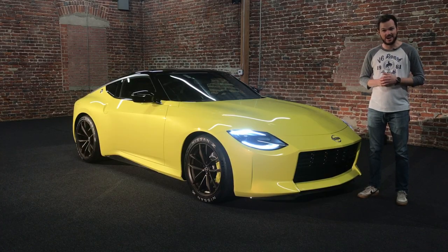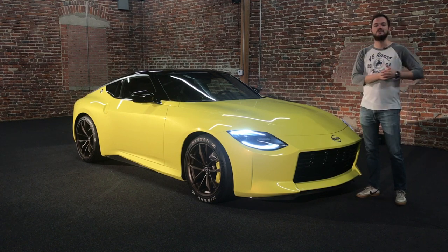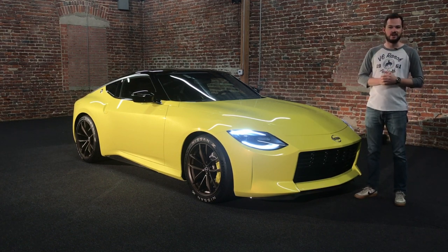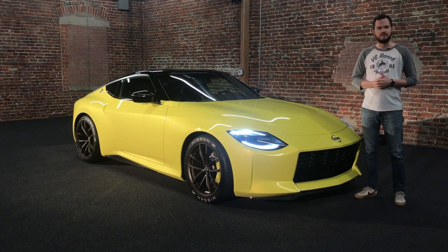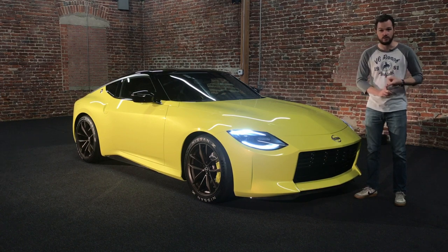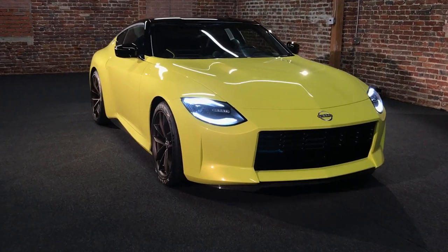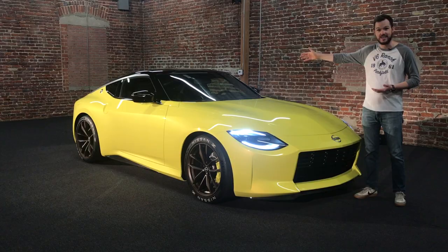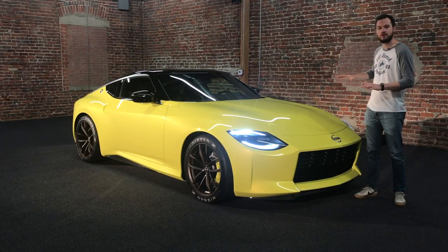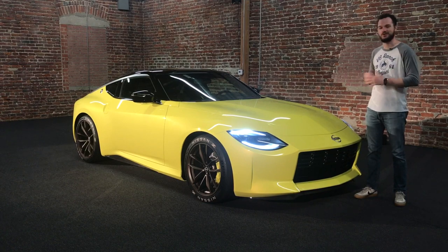Hi, I'm Brett Evans with MotorOne.com and today I am hanging out with this beauty. This is the Nissan Z Proto, which previews the next generation Z car, which should arrive either next year or the year after. It combines a lot of the things that we love about the current Z car — powerful engine, available manual transmission, stiff rear-wheel drive architecture. From the 240Z inspired front end to the 300ZX inspired tail, the Z Proto might as well be a greatest hits album of the coolest Nissan sports cars of the past. We can't wait to see this thing out on the road, but for now, let's take a closer look.